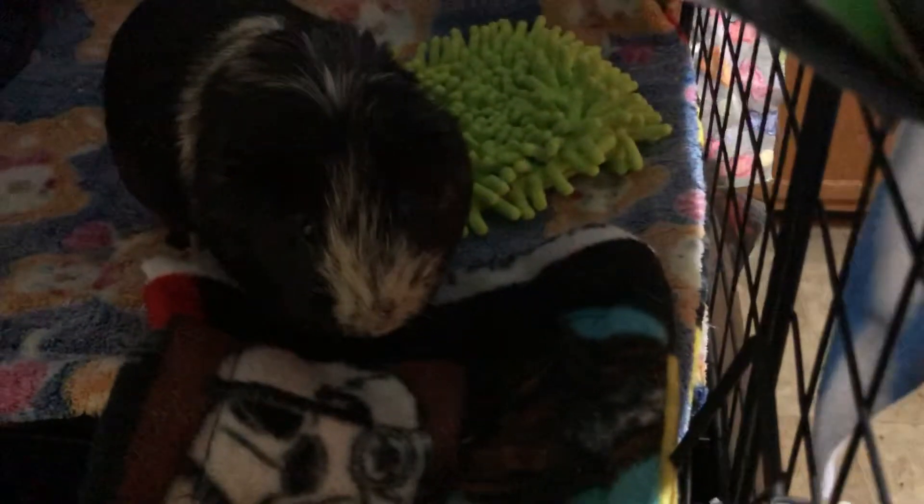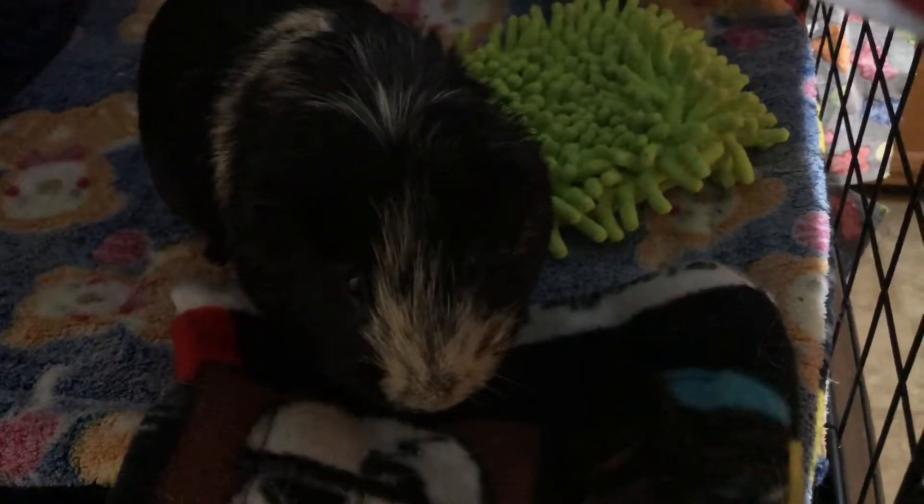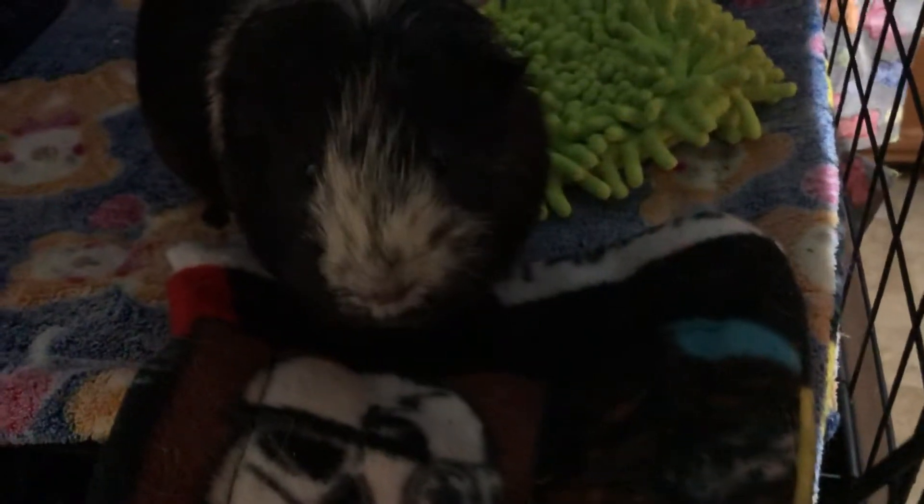Here we have Logan. He's the Boss Piggy. He's an American Smooth Coat. He's 1,100, almost 1,200 grams, and he's a little over a year old.